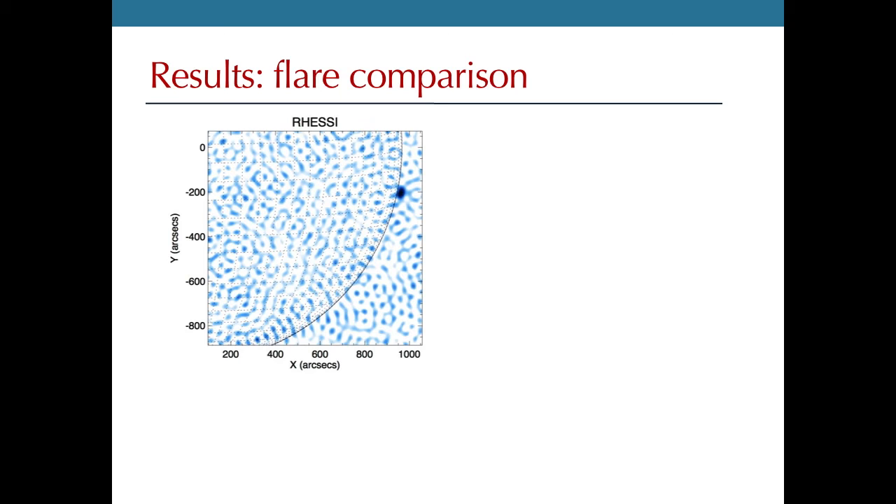Starting with a RHESSI image of the flare: we're looking at about one-fourth of the solar disk, with the black line showing the edge of the sun. The flare occurred right at the limb — it was actually partly occulted, so the brightest parts occurred behind the solar disk, leaving only sources in the corona. Everything else visible in the image are artifacts caused by RHESSI's indirect imaging process and poor dynamic range.